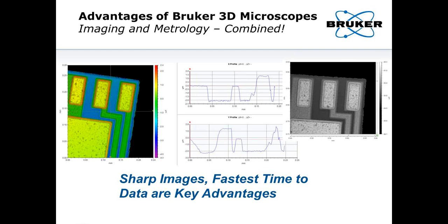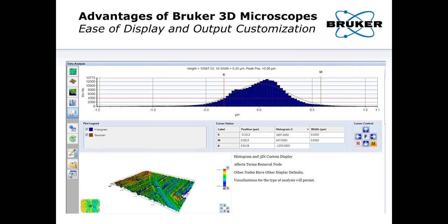The microscope nature of our systems provides nice images that can show features of interest, and metrology data are easily obtained by looking at cross-sections to examine peaks, valleys, and different structures. This is really a combined imaging and metrology system. These 3D microscopes from Bruker offer sharp imaging and the fastest time to data. Additionally, we can customize display and output — for example, a histogram display combined with a three-dimensional surface representation can be easily output from these types of microscopes.